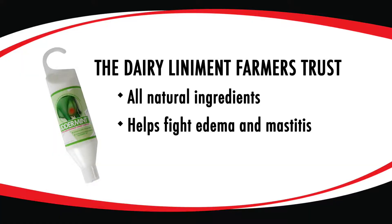Utter Mint is an all-natural udder liniment that helps fight edema or swelling, as well as mastitis in your cows, especially during these hot summer months.